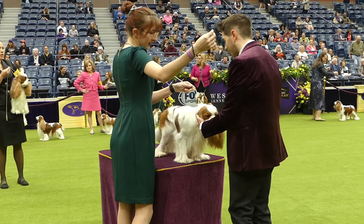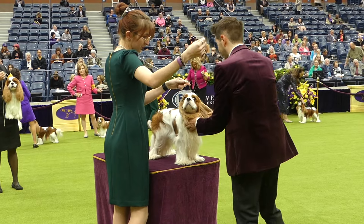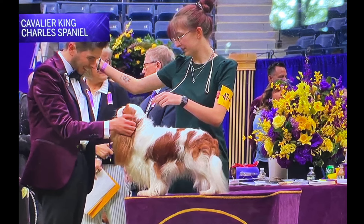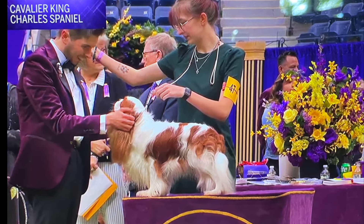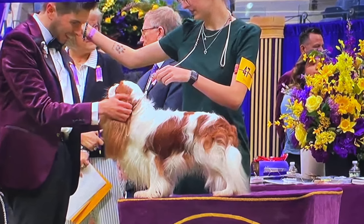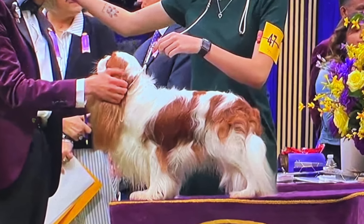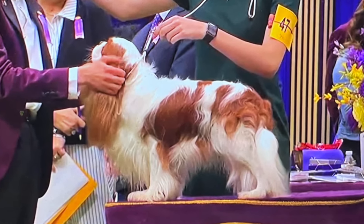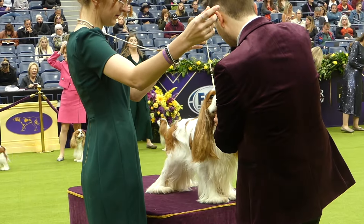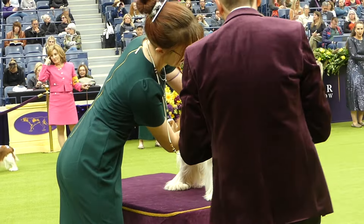Then the judge does a table examination, which every single dog gets. He starts with the head, looking at the expression, the eyes, the nose — all those things. Looking at him from the middle of the ring, you can see his top line is beautiful, he's got very good angulation both in the front and the back, his coat looks nice, and he was very well presented today.